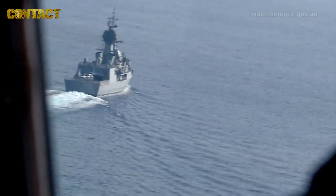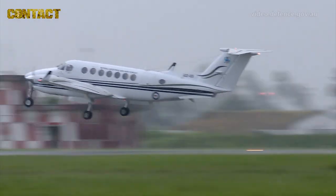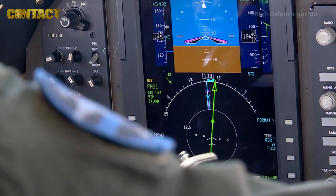This exercise, we're very very good at what we do. 38 Squadron is here as part of Exercise Bussama Shield 17.